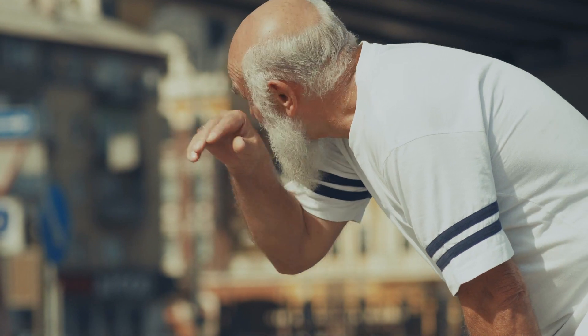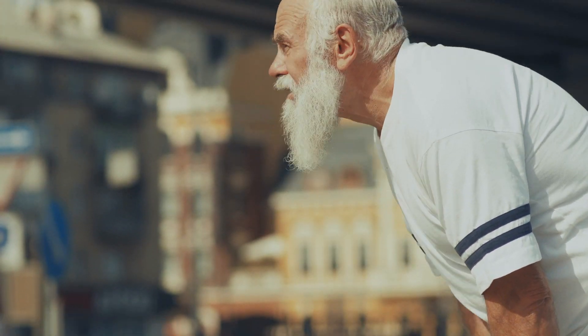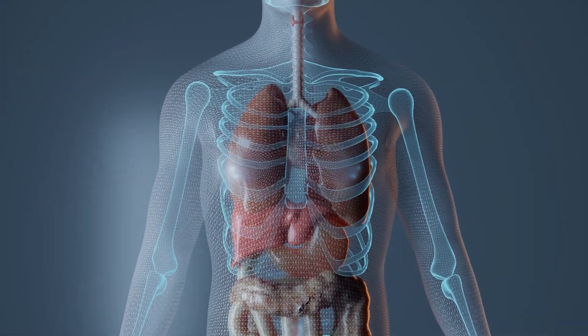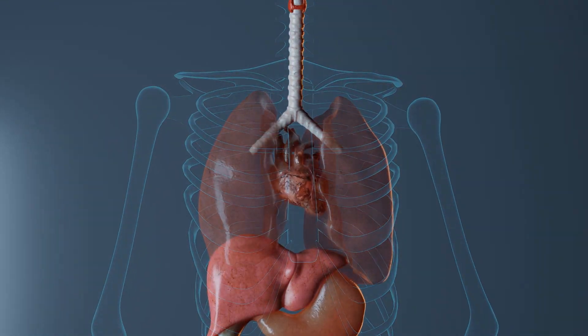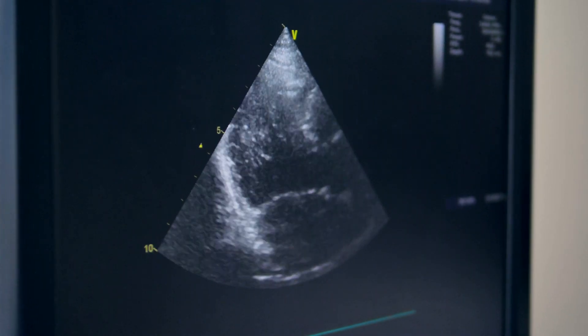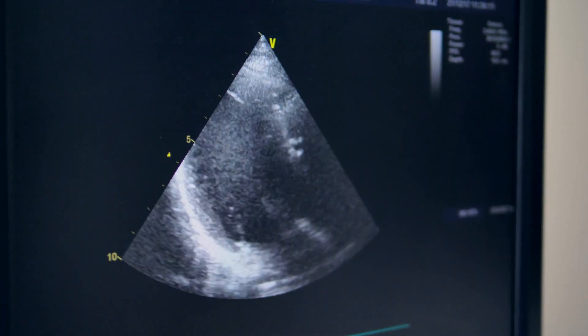One of the early signs of diabetic cardiomyopathy is that physical activities feel harder to do. It's important to diagnose diabetic cardiomyopathy early because it can quickly progress to overt heart failure. Diabetic cardiomyopathy is diagnosed easily by echocardiogram.